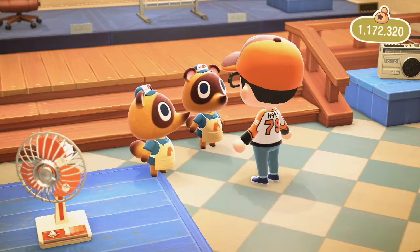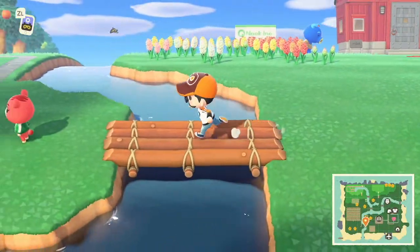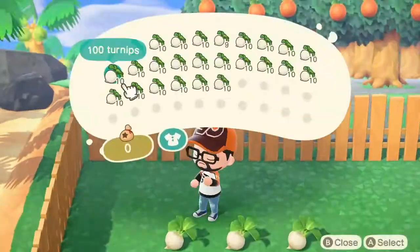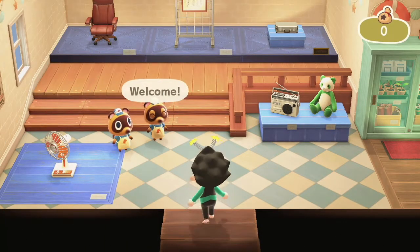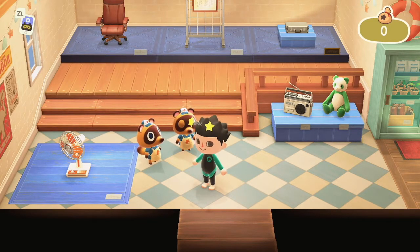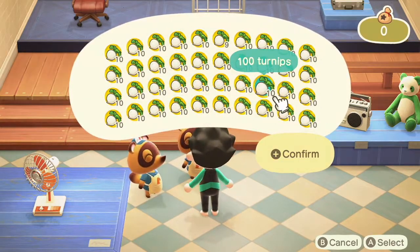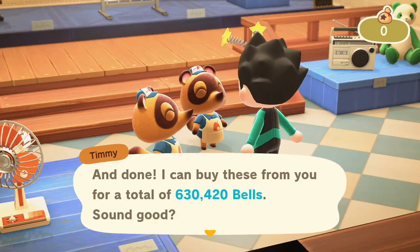We're going to head back over and load up with more turnips, hopefully get it in one more shot. During the speed-up, I had to drop my wand because I didn't want to make a trip for one thing of turnips, and now I'm in my wetsuit and firework headband. So we're going to unload the last batch of turnips here. Last batch is highlighted — hit confirm. And there's another 630,420 bells.